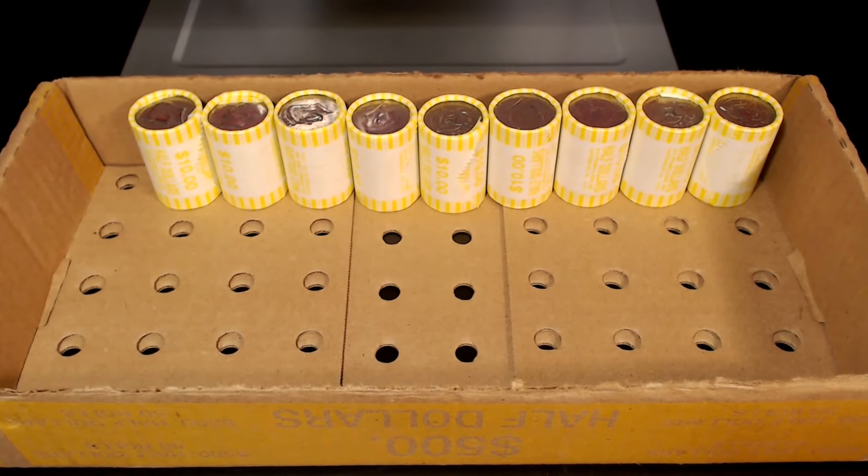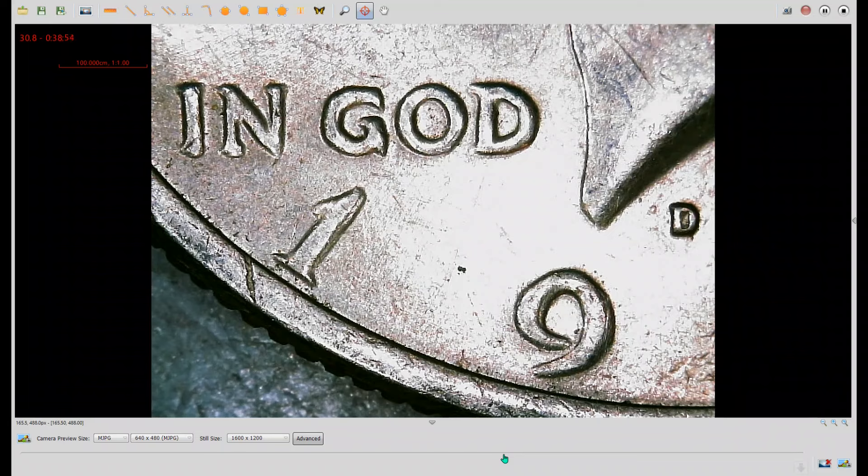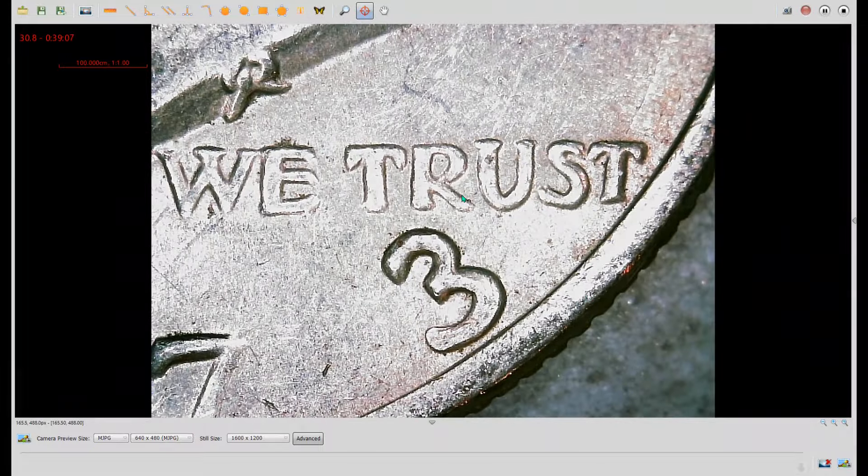Roll number 41, we have another variety and this one should look familiar. Here we have another 1973D — DDO number one on Variety Vista, or the FS-101 in the Cherry Pickers Guide. As you can see, extra thickness here in the motto, extra thickness in the date with splitting on the right side of the numbers, doubling over here in the word TRUST, and notching at the top and middle serif of the three on the date. Let's go back to it.